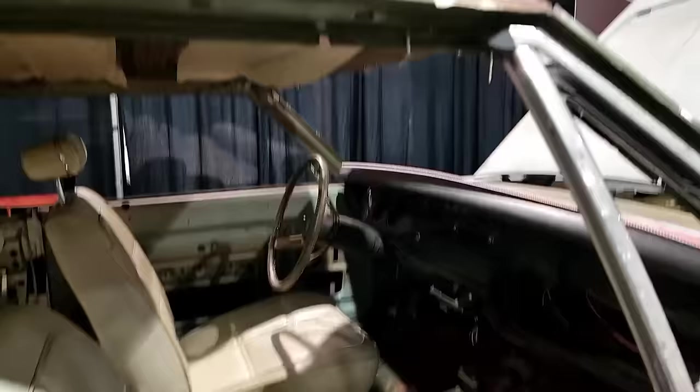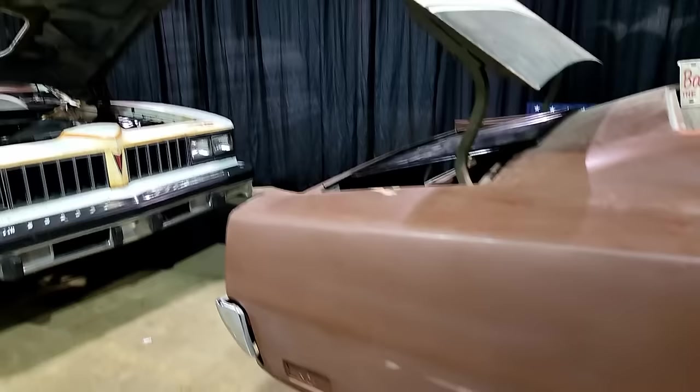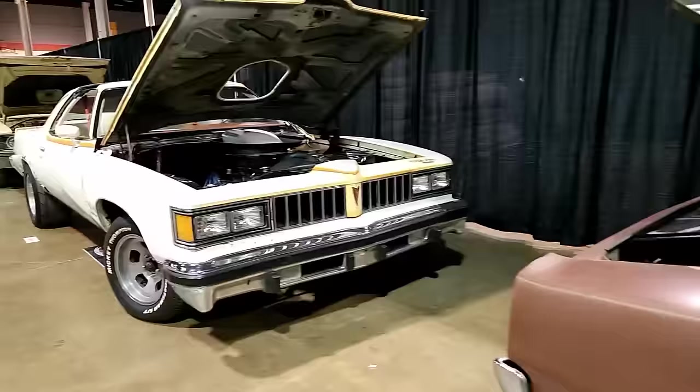The Hemi is still in the car. It looks like it was originally a green car from the trunk lid, and it has a white interior which is really cool. It looks like an automatic on the floor. It's got my favorite rims on it — slotted mags.